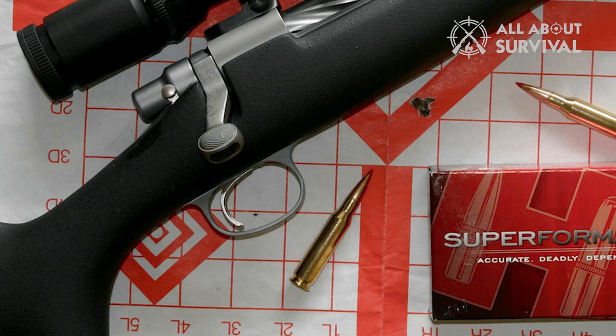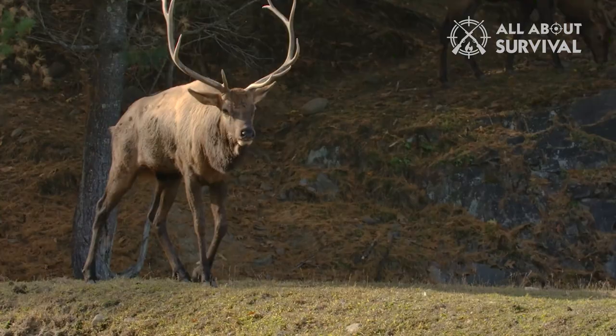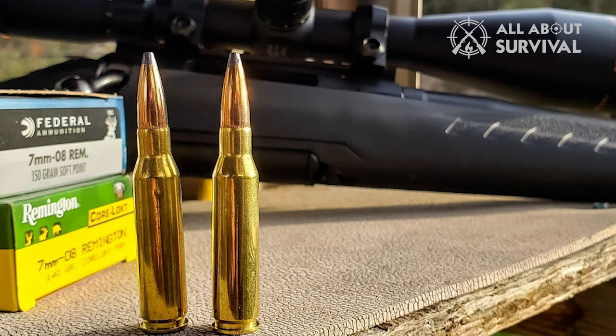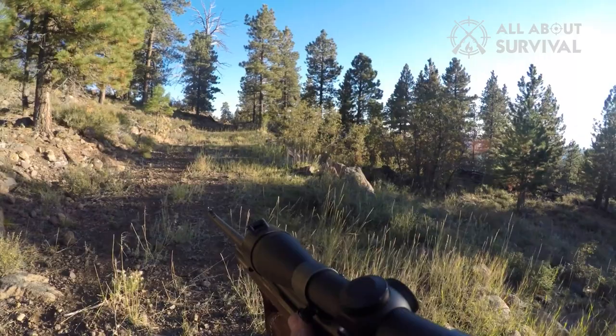Because of that, ammo options are not extensive. I've witnessed deer, hogs, and even elk taken with a 7mm-08, but I've never shot a deer with it. The cartridge seems to shoot flatter and hit harder than its recoil impulse would suggest, and with the right bullets, you can stretch the distance a bit beyond moderate range.